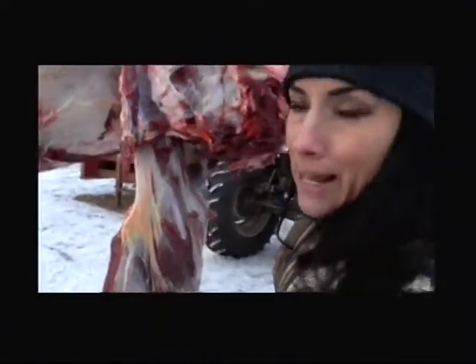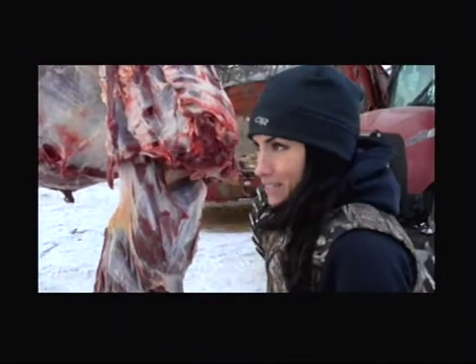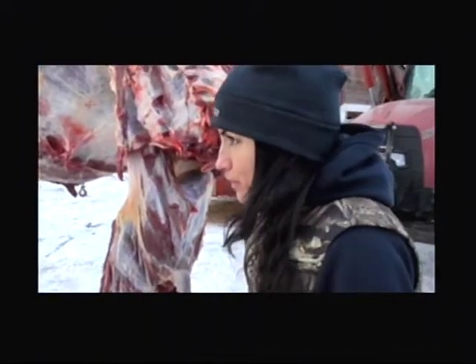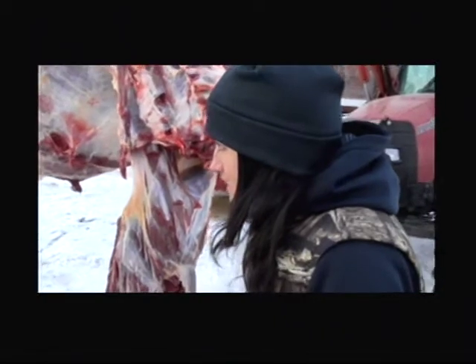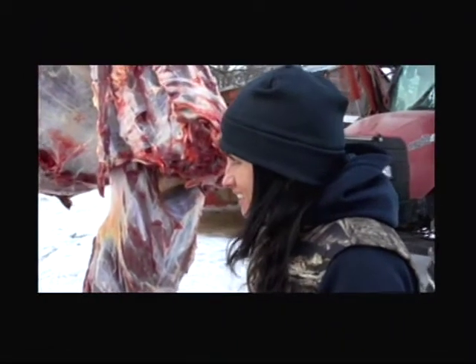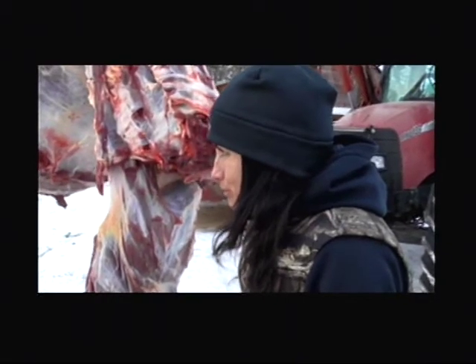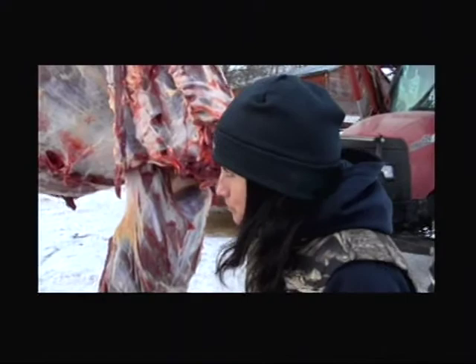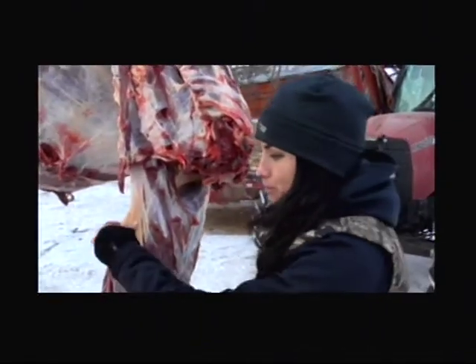This meat is freezing. I don't know what the temperature is now, but it's cold. What do you think it is out here, Ted? Temperature. I think it's just back in the teens. Below. Below? Yeah, maybe 15 below. Some days it gets colder. So it's cold out here.